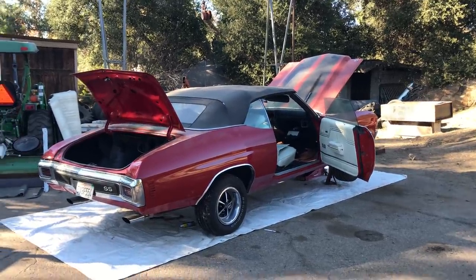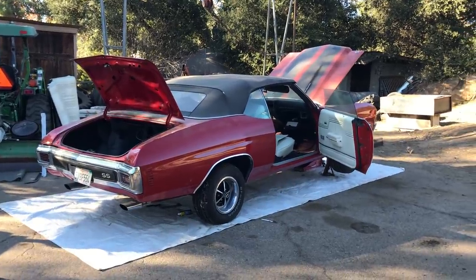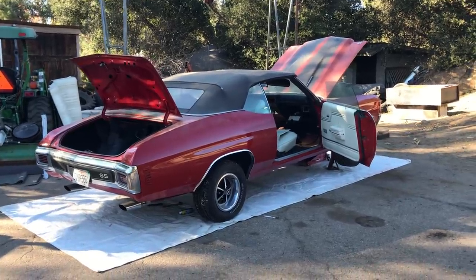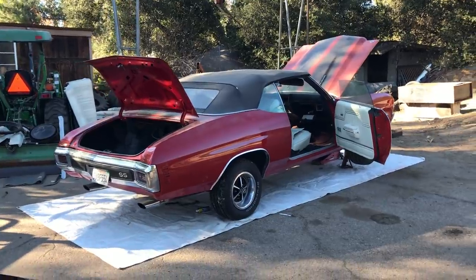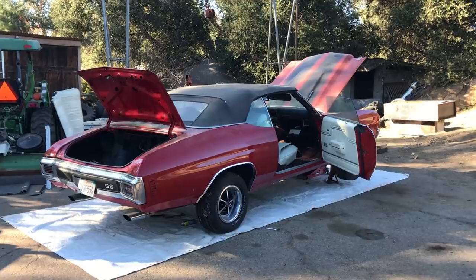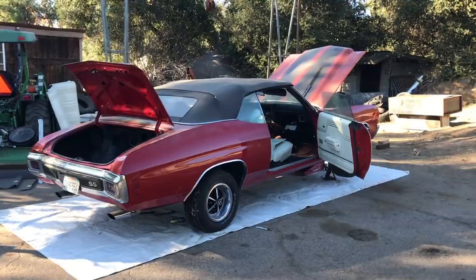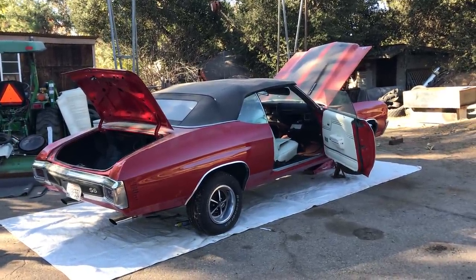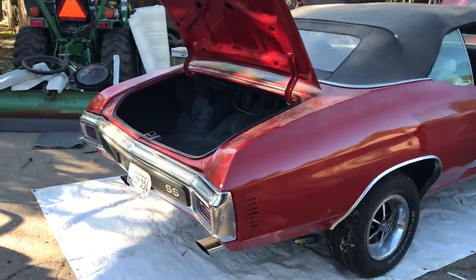A lot of things get changed in 51 years, so it's my job to determine what this car actually was born as. Technically, a car could have some things changed that might not necessarily be Supersport, and the car still could have been born an LS6 or Supersport — but in this case, it's a definite. This car was definitely not a Supersport convertible.